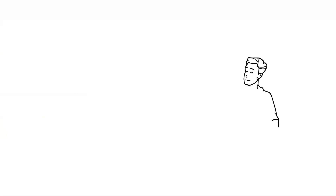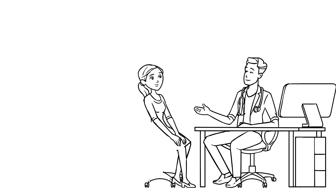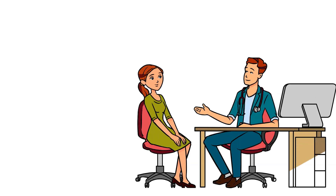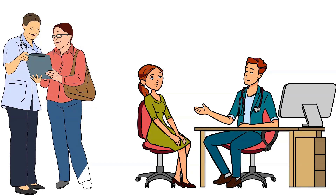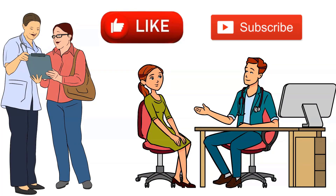Remember, while it is important to avoid certain foods for thyroid health, it is essential to consult with a healthcare professional before making any significant changes to your diet. They can provide personalized advice based on your specific thyroid condition and lifestyle. If you like this video and find it helpful, please like and subscribe. Thank you.